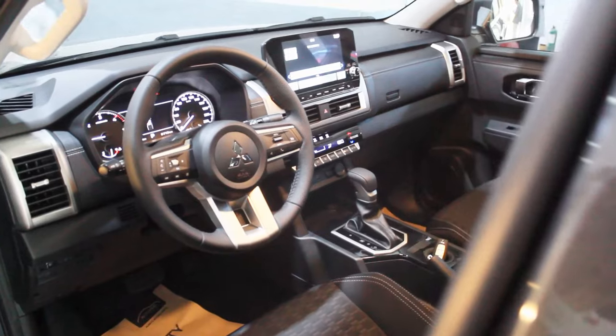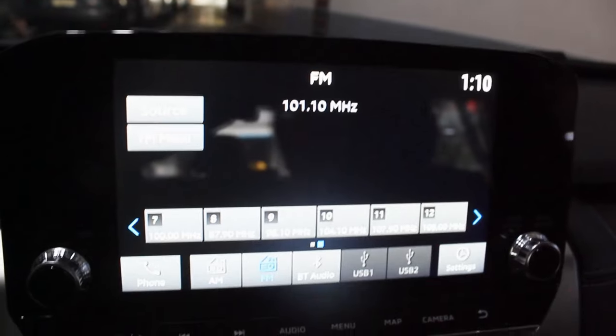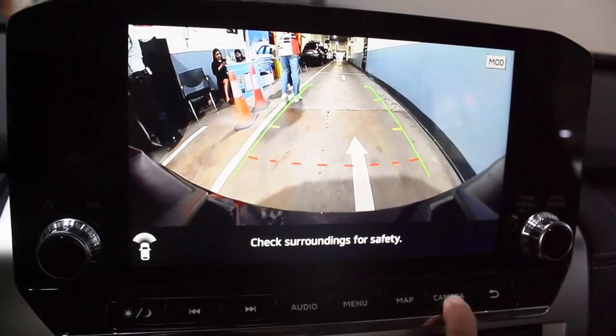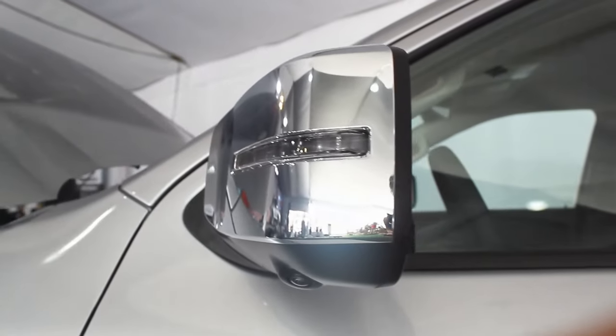Back here in the interior of the Titan GLS — comparing with the GLX models, the upgrades include a larger nine-inch infotainment system with a 360-degree camera all around, which is very good. Being the GLS, you also get chrome for the side mirrors and cameras underneath.